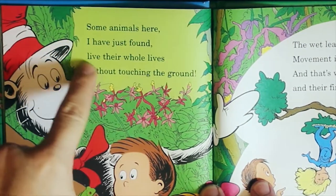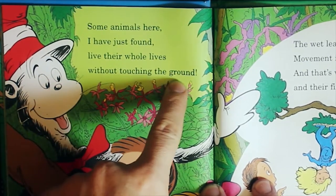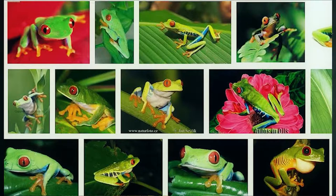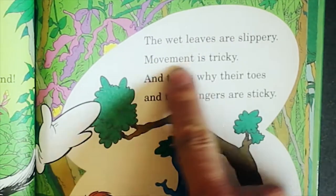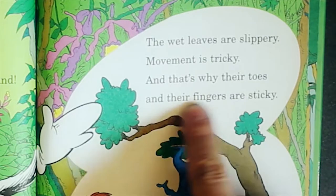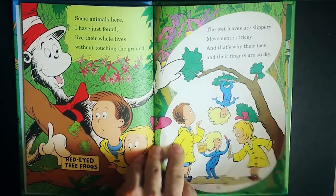Some animals here live their whole lives without touching the ground. Red-eyed tree frogs — count six! The wet leaves are slippery, movement is tricky, and that's why their toes and their fingers are sticky.